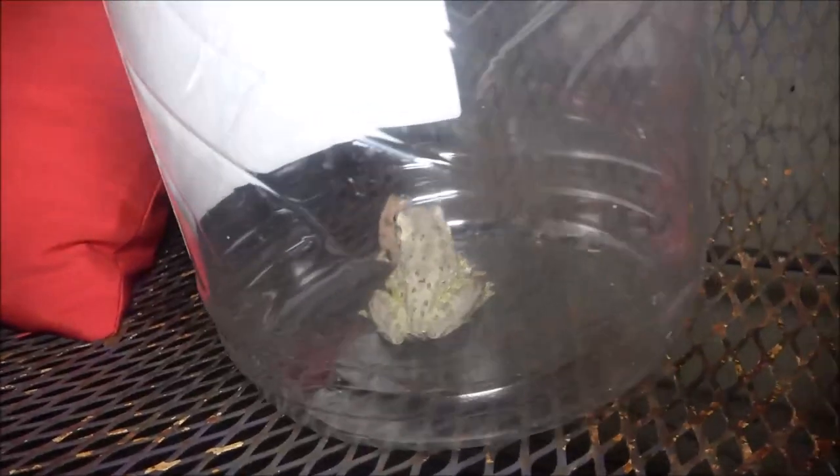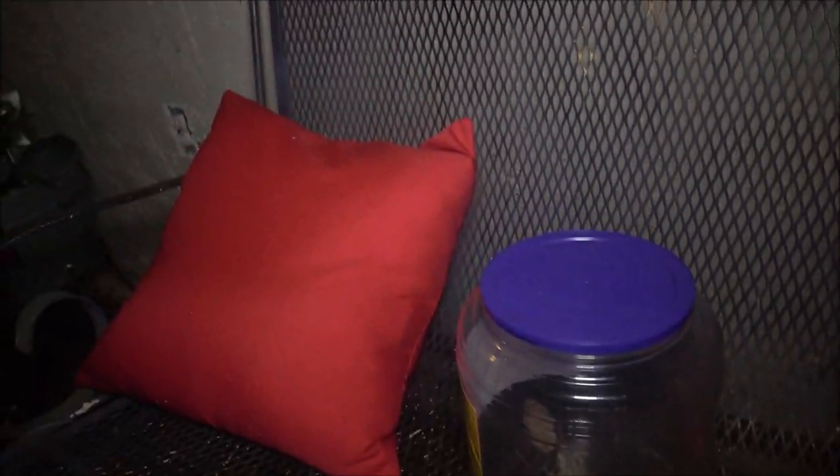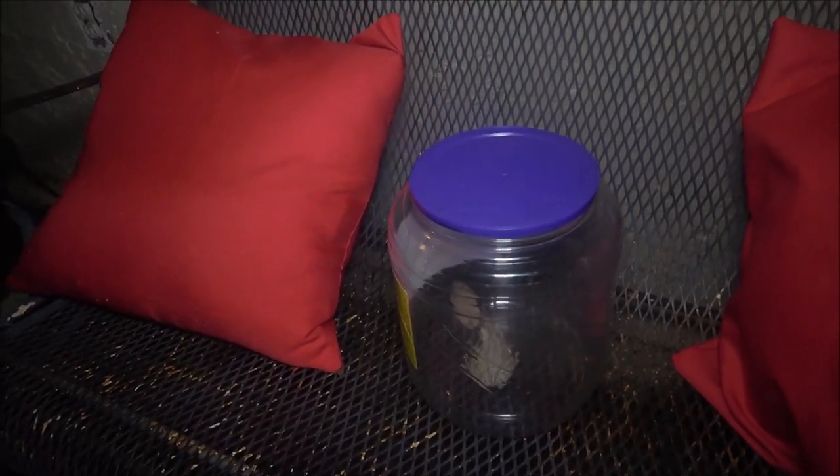I'm gonna keep him in here. Let me poke some holes in this thing so he can get air. I think he'll be alright in there until morning, and I'll make a couple phone calls and we'll see what to do with it. That is neat.